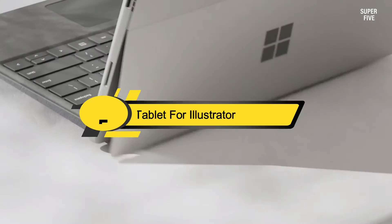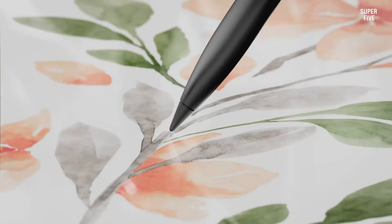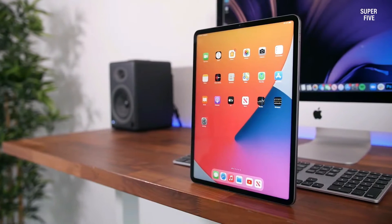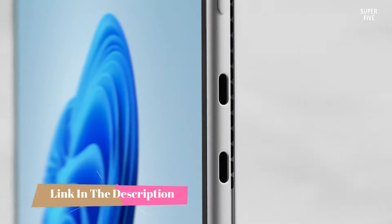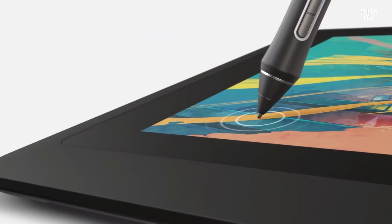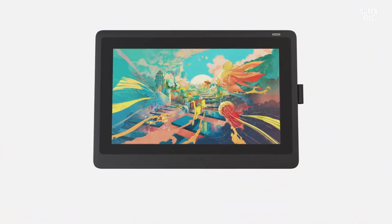Hi everyone, today we're going to take a look at the five best tablets for Illustrator on the market for this year. First we're going to show you our five best picks, then we'll talk about what you should look for before buying a best tablet for Illustrator. Are you a seasoned visual artist or a professional graphic/web designer searching for the best tablet for Adobe Illustrator with an adequate screen size, a portable form factor, and top-notch stylus integration? A tablet PC is simply the best device for running this Adobe masterpiece.